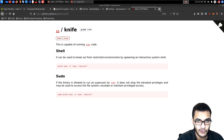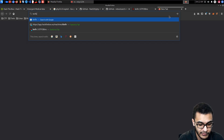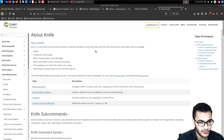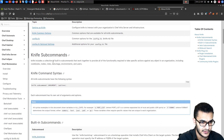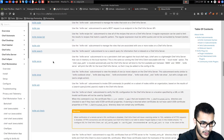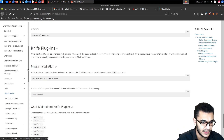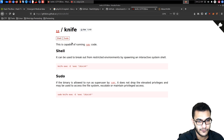Searching for the knife binary, we find it. Looking up what knife does from docs.chef.io: knife is a command-line tool that provides an interface between a local Chef repo and the Chef infrastructure — used to manage nodes, cookbooks, and recipes. GTFOBins lists how it can be exploited.